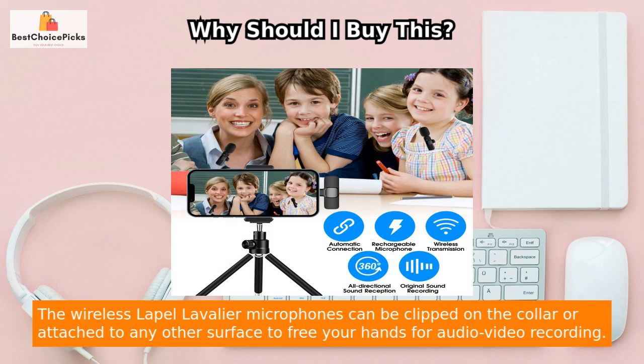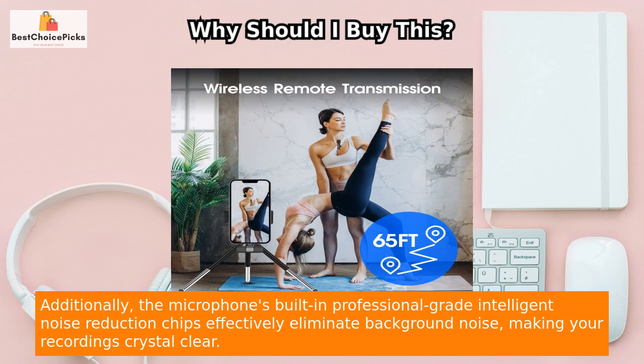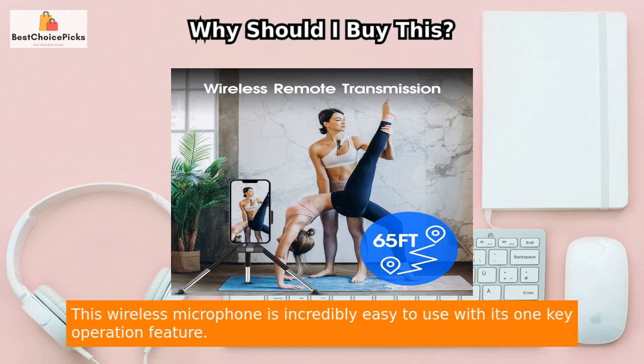The wireless lapel lavalier microphones can be clipped on the collar or attached to any other surface to free your hands for audio-video recording. Additionally, the microphone's built-in professional-grade intelligent noise reduction chips effectively eliminate background noise, making your recordings crystal clear.